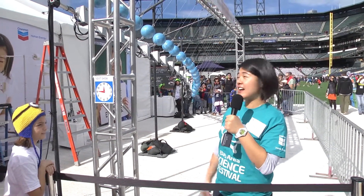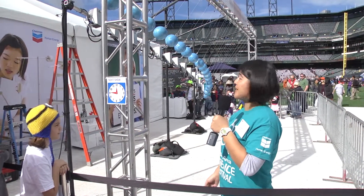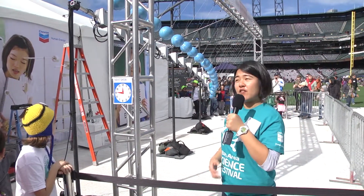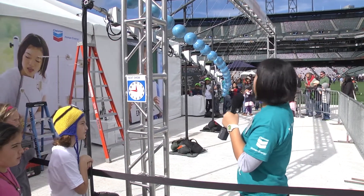Hello everyone, my name is Chanel, coming from San Jose State. We're here today at the Chevron STEM Zone tent for the Bay Area Science Festival, and today I'm going to show you something about the harmonic pendulum.